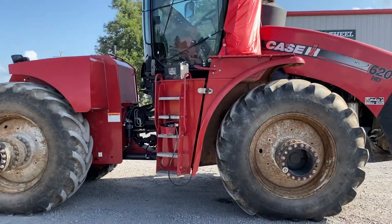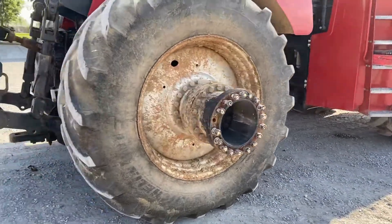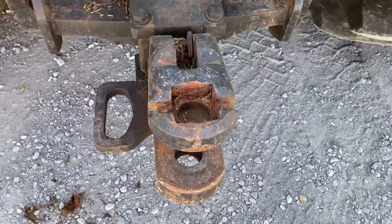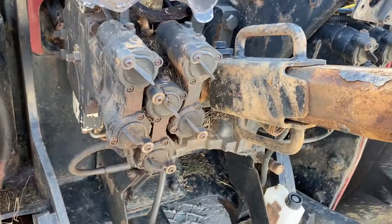Leather seat — alright, so it's got the luxury cab. It's got duals with it. It's got a three-point. It's got a Cat 4 drawbar, which will probably stay with the hitch. It's got six valves. No PTO.